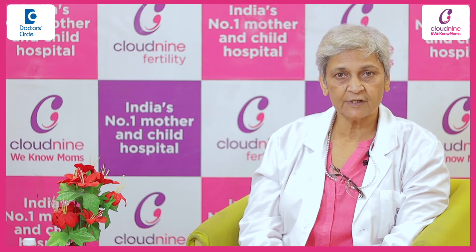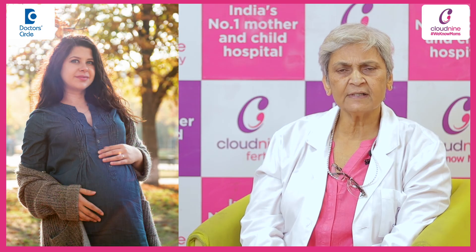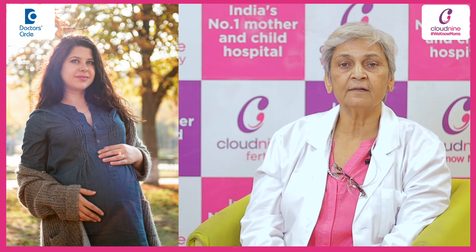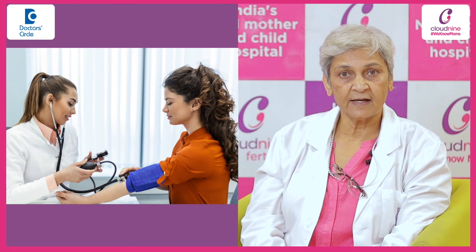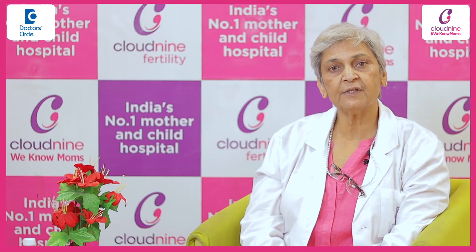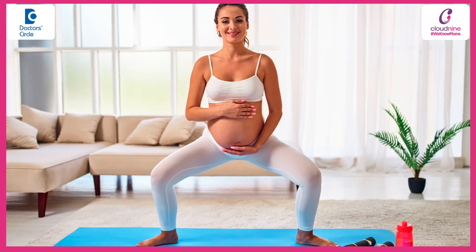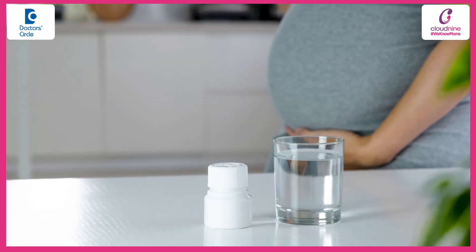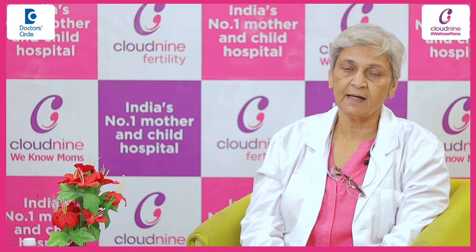To decrease the chances of IUGR, we advise mothers not to delay pregnancy unnecessarily when the mother's age is more than 35 years. Similarly, if the patient has hypertension, diabetes, thyroid disorders, or anemia, these should be treated before planning pregnancy. While pregnant, the patient should maintain a healthy lifestyle with proper exercise and a healthy diet. For those at high risk for IUGR, we start aspirin in the first trimester, and in high-risk cases we sometimes give heparin injections as well.